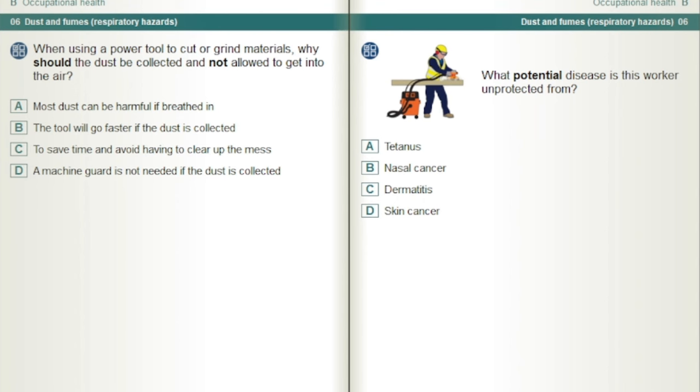When using a power tool to cut or grind materials, why should the dust be collected and not allowed to get into the air? Most dust can be harmful if breathed in.